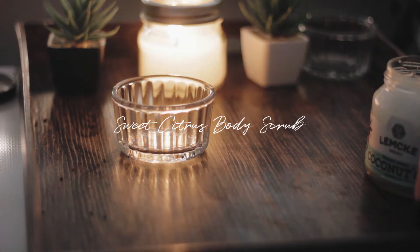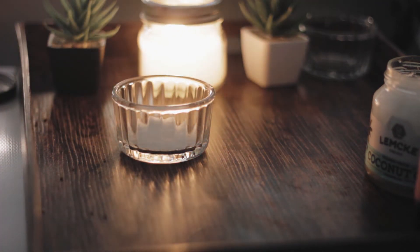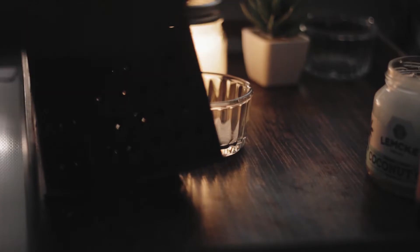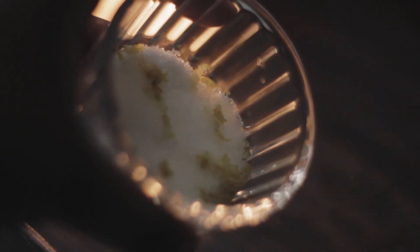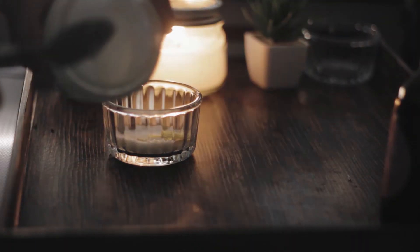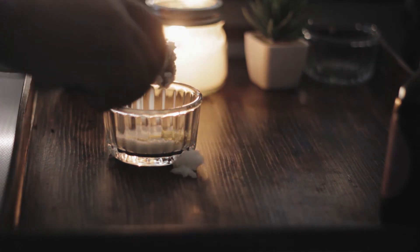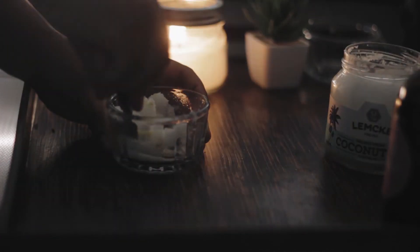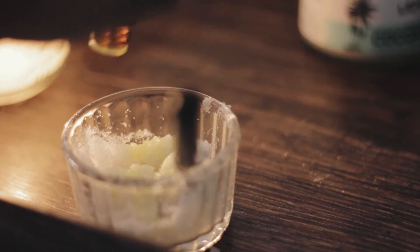The next one we're going to make is a sweet citrus scrub. I got sweet orange essential oil from Clicks for 37 rand. For this you just need white sugar, coconut oil, lemon zest, and the sweet orange essential oil. You can add as much or as little lemon zest as you want — you can even add orange zest if you prefer. The lemon zest gives it a nice aroma; it smells like lemon meringue, honestly. Add the coconut oil according to the consistency you like — not too watery but not too solid either, so you can rub it across your body and wash it off with water.